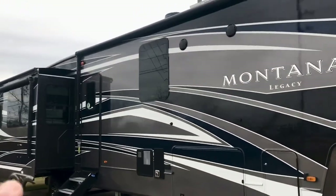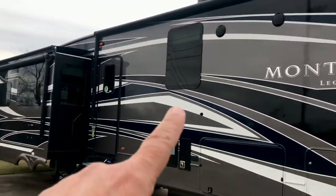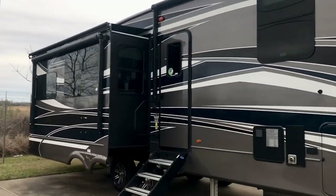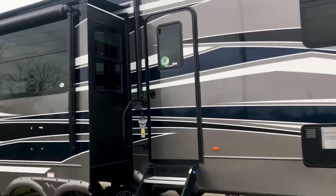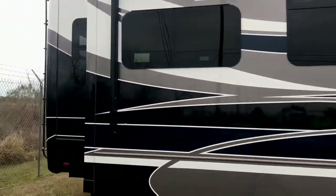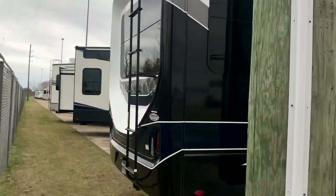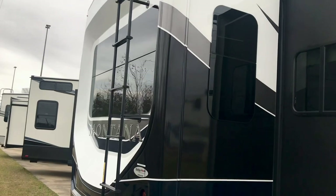Right here you can see it's got the full body paint — that's beautiful. It's got frameless windows, a feature you see on luxury RVs. They all have a molded fiberglass front cap, and this one has a molded cap in the back also — that's a rear cap.